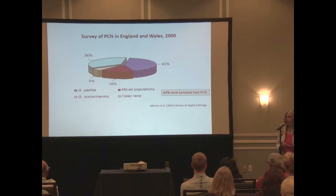From a survey 15-16 years ago, 64% of land in England and Wales had PCN present. Pallida accounted for 43%, there was 16% mixed populations, and a small amount just with rostochiensis. Maris Piper was introduced in cultivars in the 60s, so already there's a very big impact of using that resistance on what's in the field.